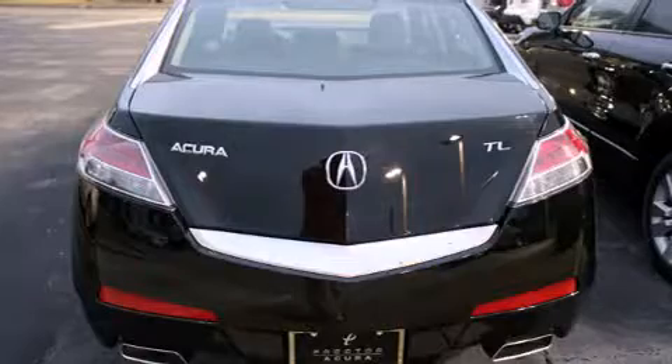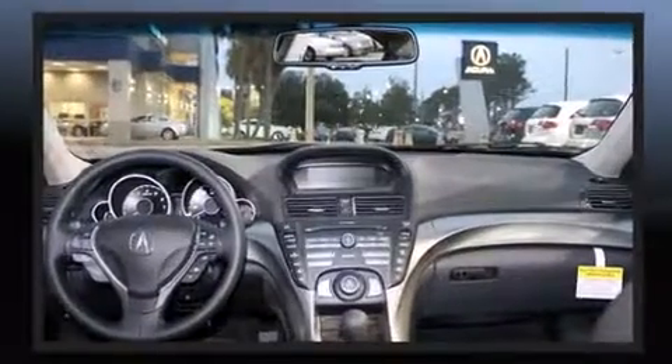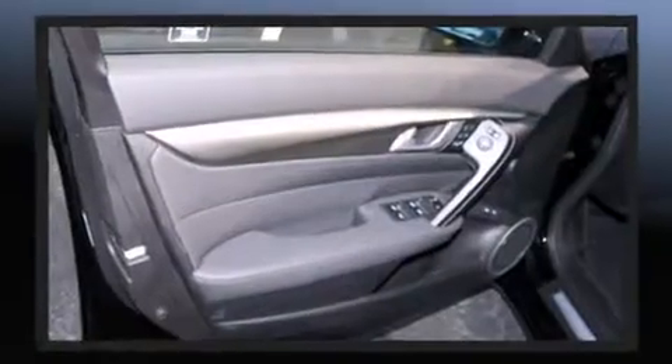All of the premium features expected of an Acura are offered, including power front seats, power moonroof, turn signal indicator mirrors, and air conditioning. Everything is where it ought to be, from the dashboard controls to the door locks and window controls.